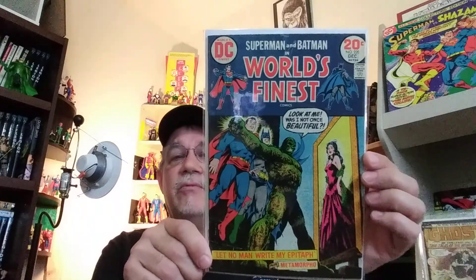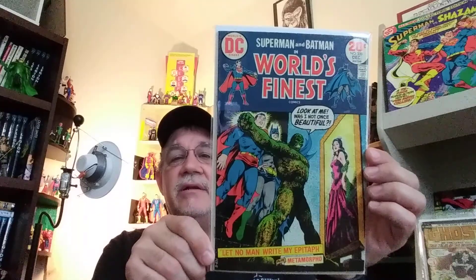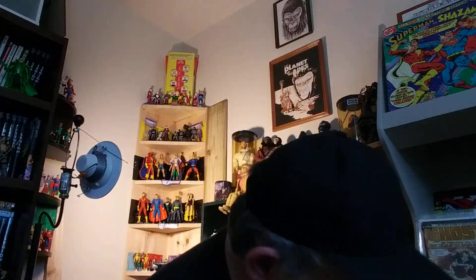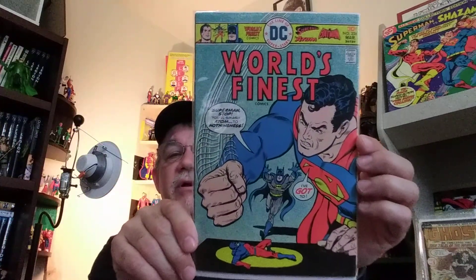And we have World's Finest, number 220. This is the only 20-center that I needed for my World's Finest run. Some classic Superman, Batman, and the Bronze Age — this is a really good story. And you've got a Metamorpho backup feature. I think that's a Nick Cardy cover. And this is another one I needed for my Bronze Age run of World's Finest — this is number 236. I think that's probably an Ernie Chan cover, starring the Atom.